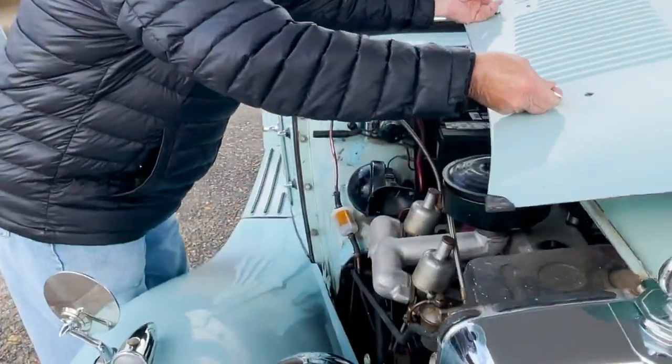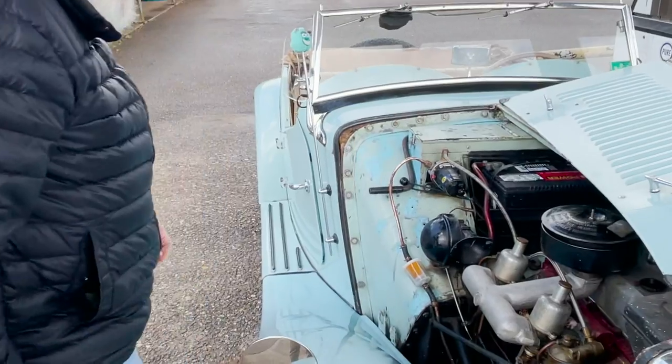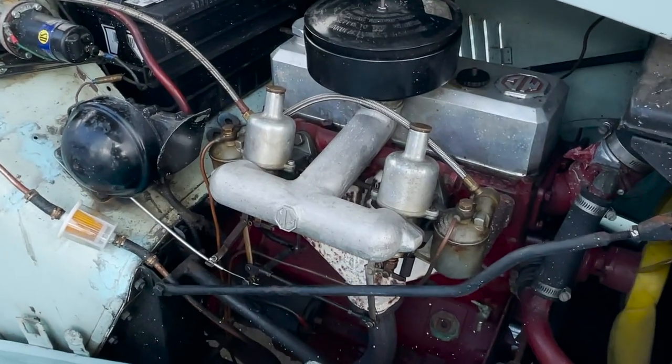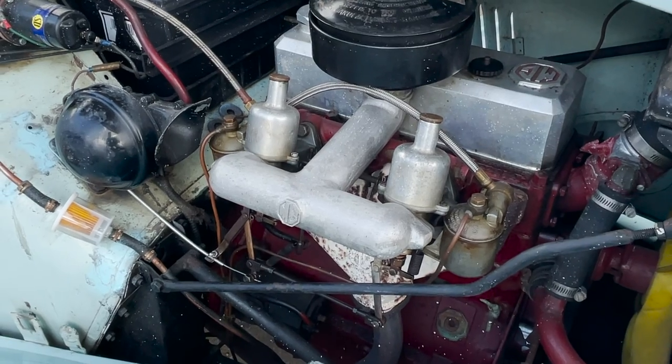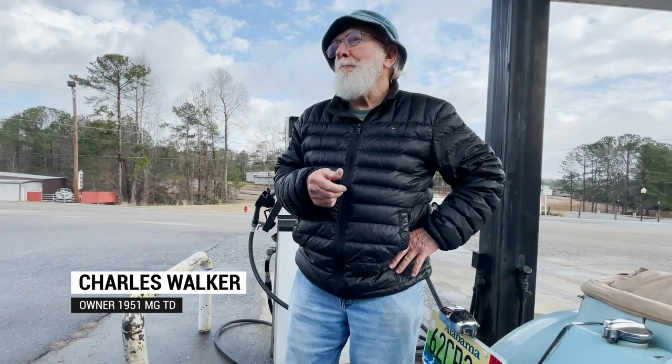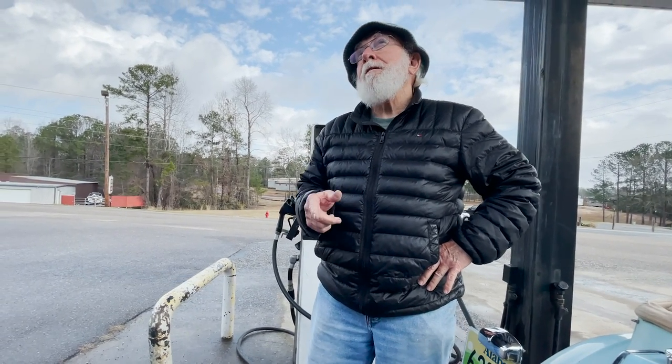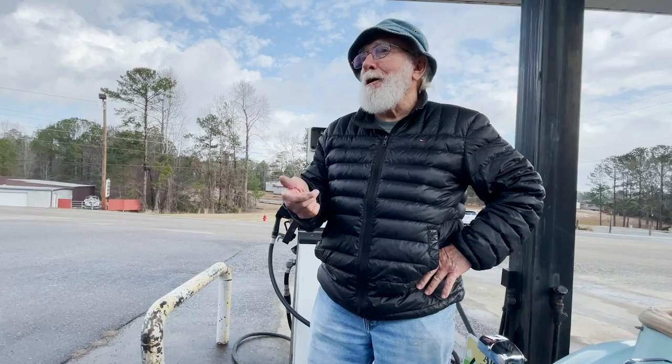It's a 1951 MG-T, it's 70 years old, 4-cylinder engine, got dual carburetors, it's got 53 horsepower. My Harley is 110 cubic inches — not 114, but 110 horsepower.